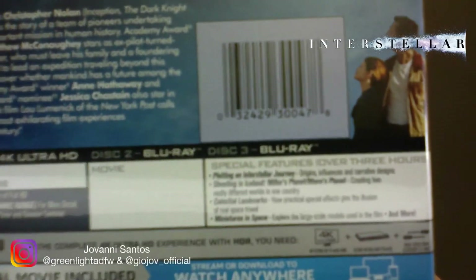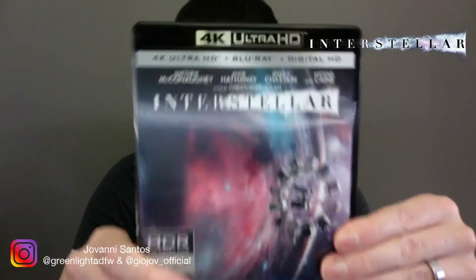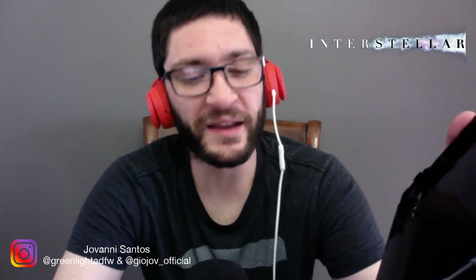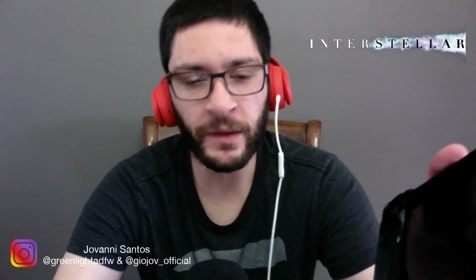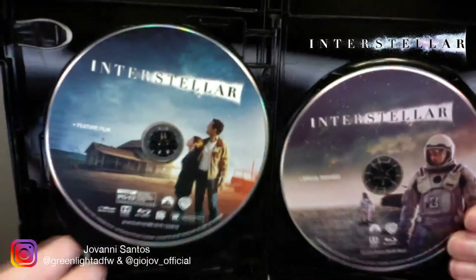Let me know if you've seen the special features and if you're looking to check out Interstellar. If you purchase this yourself, tell me how the 4K looks, because I don't have a 4K Blu-ray player or a 4K television — at least not yet, maybe in the future. Subscribe to this channel and hit the notification bell; maybe that'll help me get to that point where I can get a 4K setup. I do like having certain movies in 4K.